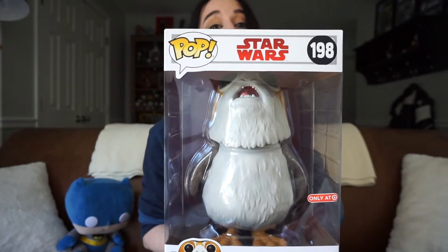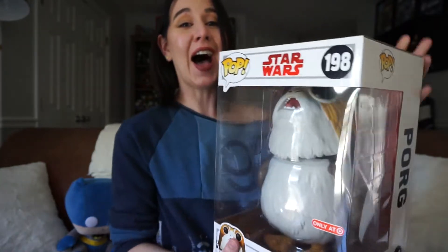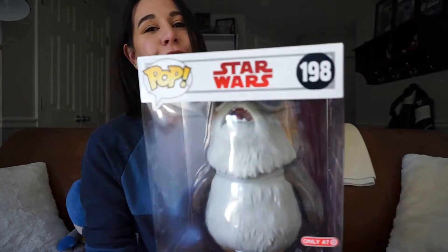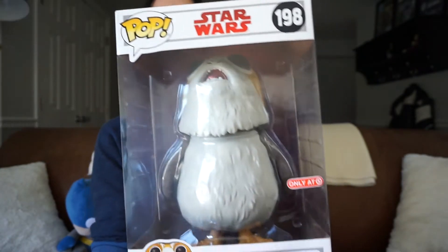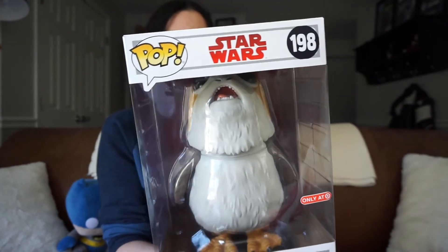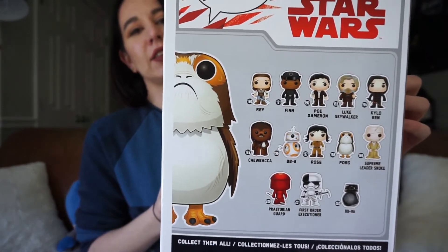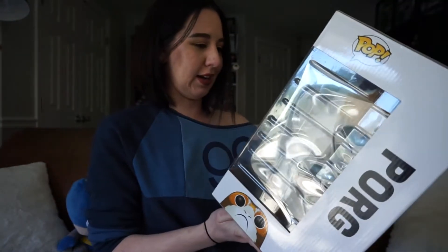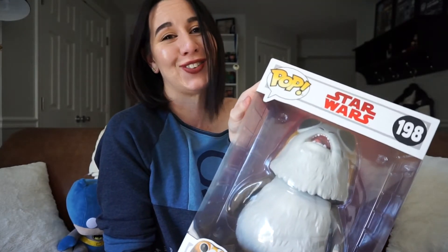So we have the 10-inch Porg. Oh my gosh, it's massive. I've never even seen one this large in person, and I just love the face. This is the face of the Chase Porg, the normal-sized pop. You can see the Target exclusive sticker up here. The box is in fairly decent condition. This is from The Last Jedi. You can see the other ones in the series on the back — they're all normal-sized, of course — and it's just ridiculous. This is cute and ridiculous.